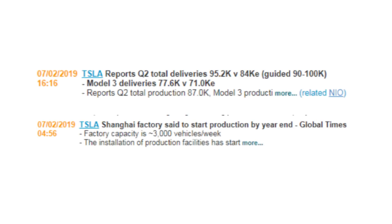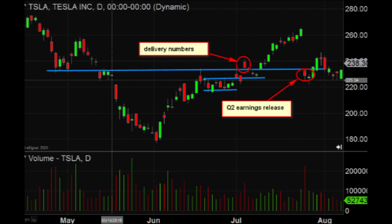The estimates were for 84,000, so they beat that pretty handily by about 10%, and they also guided for Q3 at 90 to 100 thousand — conservative guidance but at least in line with what we had just seen. The prior quarter, Q1, was when they missed on the numbers and it caused the stock to start a down move. It was in the high 200s at that point and eventually worked its way all the way down to below $200 a share. On the left side of the chart you can see that down move from 260 all the way down to 180.